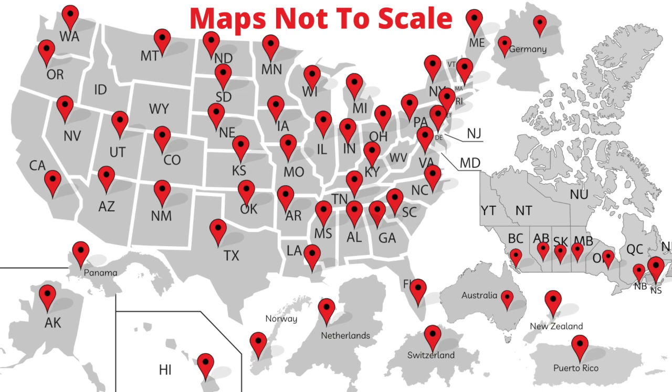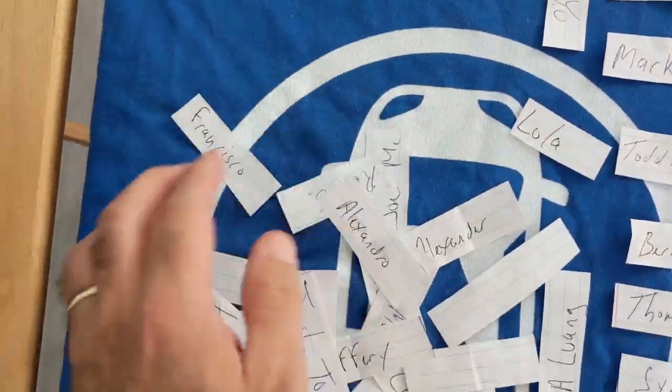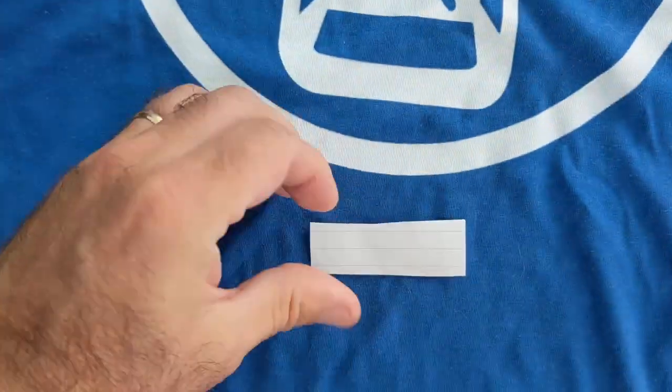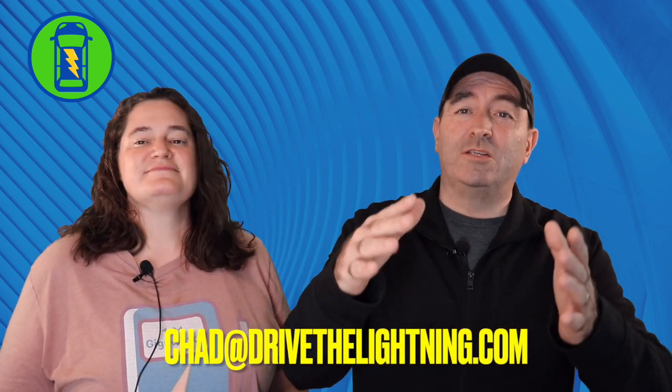Let's take a look at the map update, because we've been tracking where people live and where they're going to drive their Aptera, and we show that on a world map. We also want to show how Oz's referral code was used today — it's not like we just pulled his name out of a hat, you'll see. If you've pre-ordered your Aptera and want us to draw your referral code, email it to us at chad@drivethelightning.com. As long as Aptera keeps the program alive, we'll keep drawing names and using other people's codes.